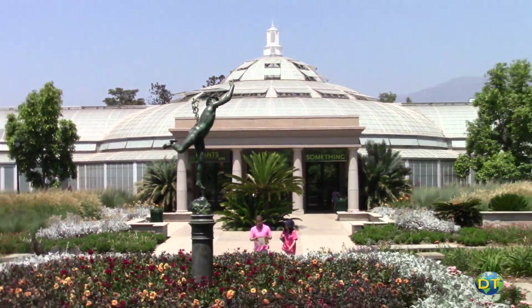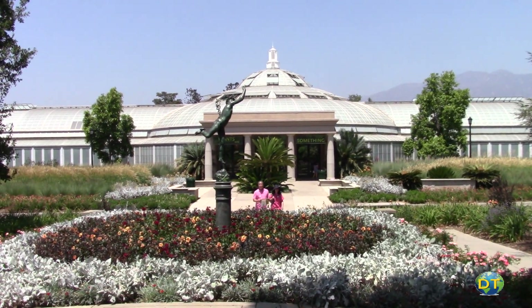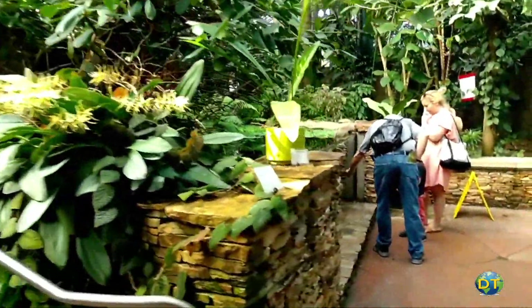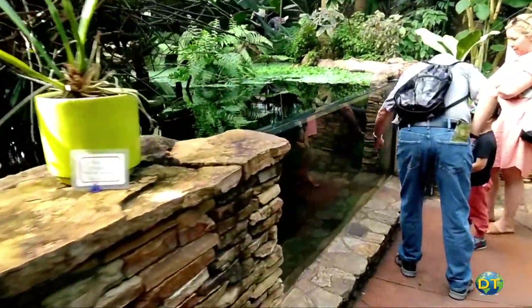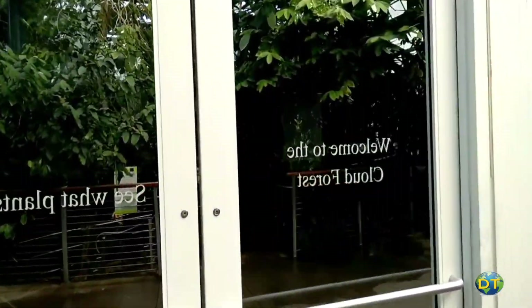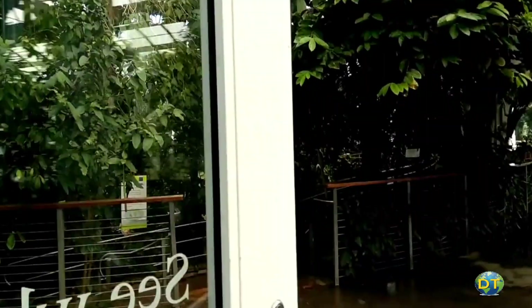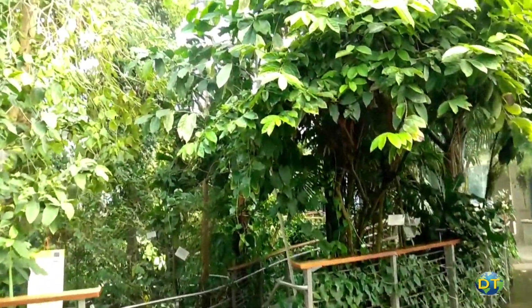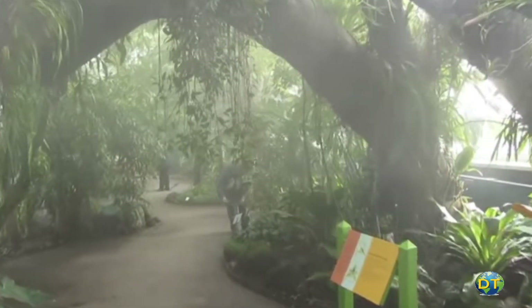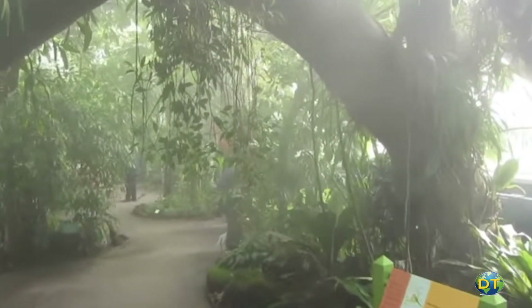The Rose Hills Foundation Conservatory for Botanical Science houses interactive exhibits designed to engage children and adults in scientific exploration of plants. The Conservatory is a 16,000 square foot greenhouse with three separate environments: a tropical forest, a cloud forest, and a carnivorous plant bog.